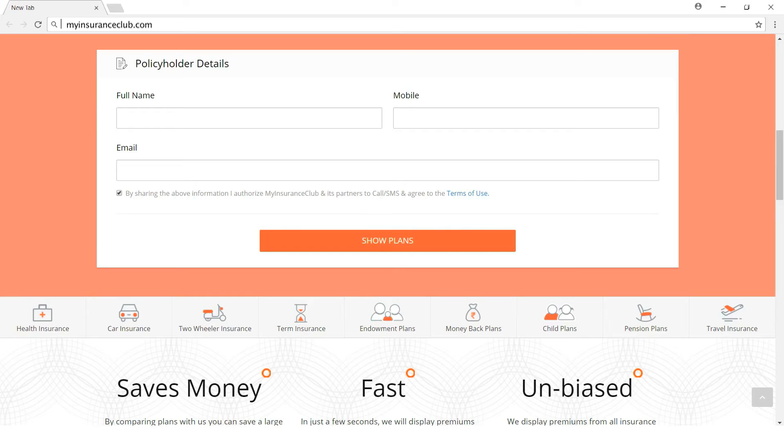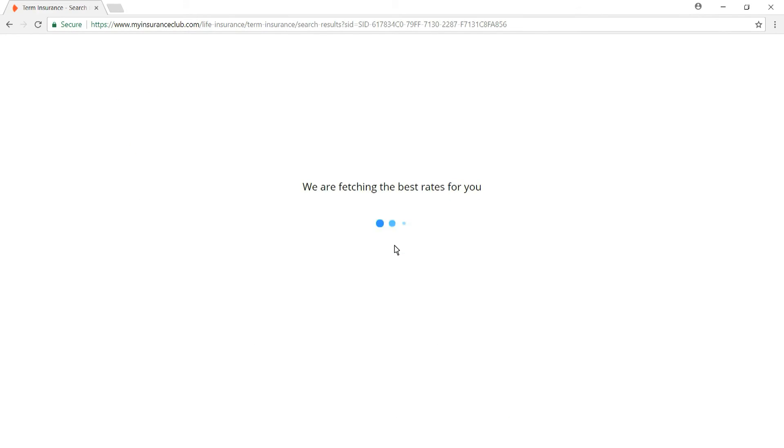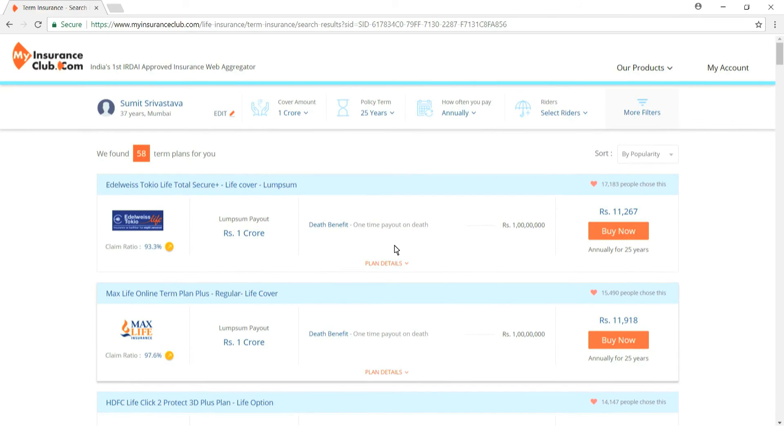Enter your city of residence followed by your basic details — name, mobile number, and email ID. They do not share any of these contact details with any partner or vendor, so it's completely between you and myinsuranceclub. Clicking 'Show Plans' takes you to a list of options from different insurance companies, with almost all major term insurance plans covered for comparison.